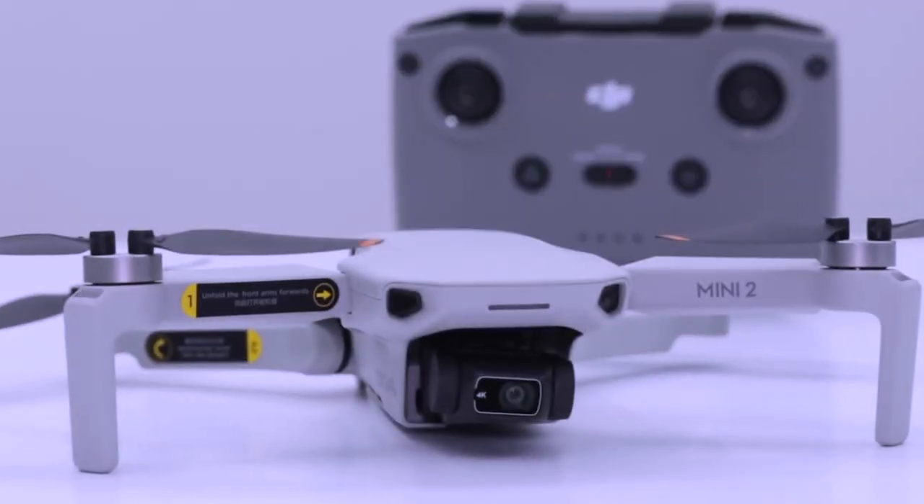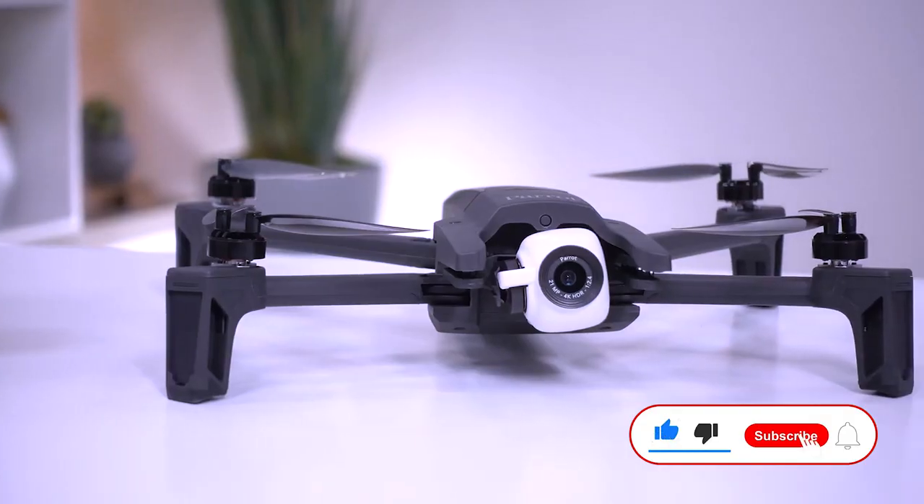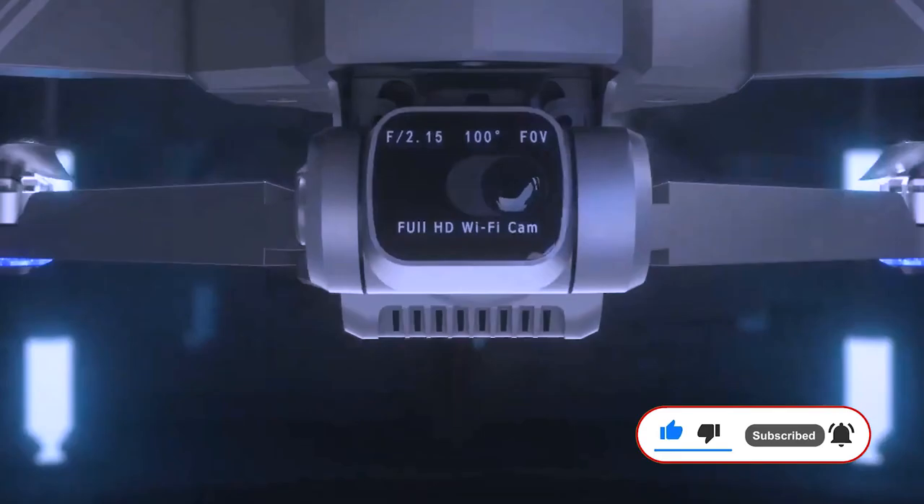And that's it for today's top 5 best drones video — the best drones you can buy in 2022. For more mind-blowing videos of technology, gadgets, and electronics, subscribe to this channel, like and share with friends, and we'll see you in the next video!